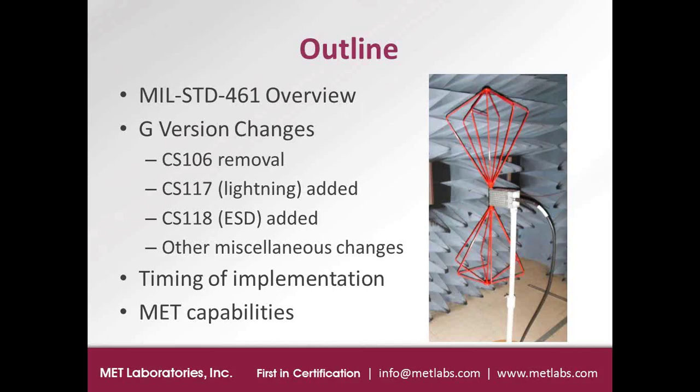The draft version of G was released a few months ago and there could be other changes, or the changes could be reverted back in the final version. But right now this is what the proposed version is. I'll also briefly mention the latest update I've received about the timing of implementation of the final version of G, and at the end briefly go over MET's additional EMC capabilities.